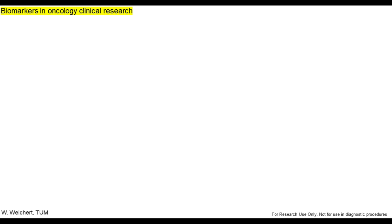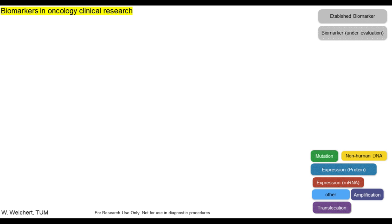Now, a few years later — we are in the year 2020 — there has been a lot of development over the last years. We have a number of already established biomarkers and much more are under evaluation. The term biomarker has received some additions. We initially talked about K-RAS mutation, but in addition we now have amplification, translocation, RNA expression, protein expression, and even non-human DNA. All these categories can be regarded as biomarkers.